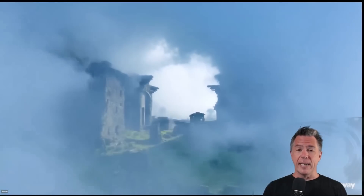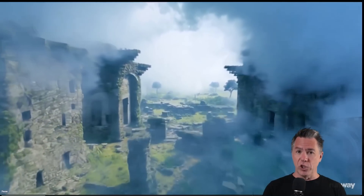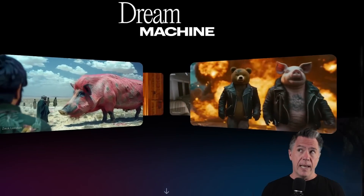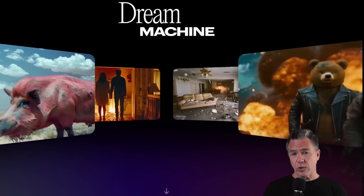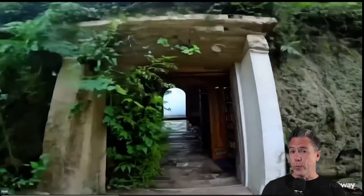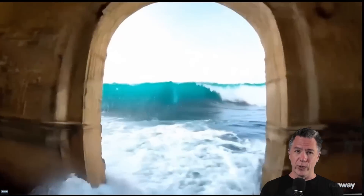AI video and filmmaking have taken another big step up. Runway ML have dropped Gen 3. It's definitely not gone without notice how suspiciously quiet Runway has been over the last few months — I can't even really remember what their last big update or feature was. Obviously we've seen some pretty big releases over the last few weeks with Kling and Luma Labs Dream Factory. But through all that, Runway did seem like they were sleeping. Except now we know they weren't sleeping — they were lurking.